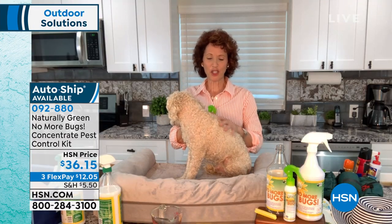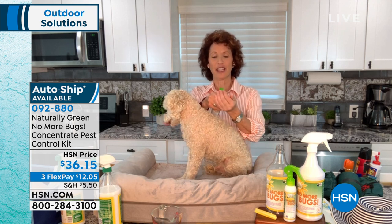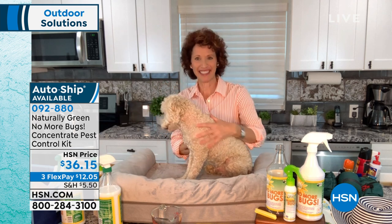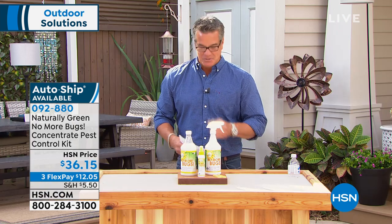Thank you so much, Linda. This is Charlie — I just want to tell you all, you're going to spray from the tail up to the face. When you get around the face, put it on your hands and put it on their ears. Got to get those ears. I love this product anyway.